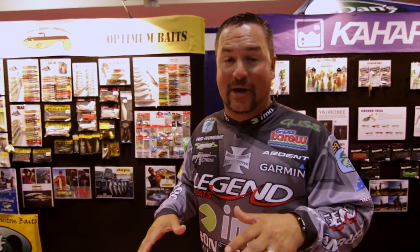A lot of my success is built around Japanese design baits, and Depth is one of the baits that I throw. To be honest with you, I'm not even sponsored by them — I'm just going to share with you guys some of the cool stuff they've got, because I'm intrigued just like I'm sure you guys are.